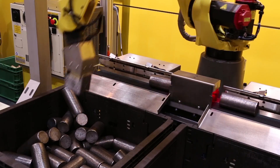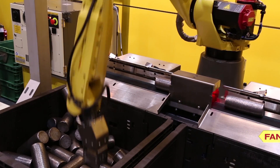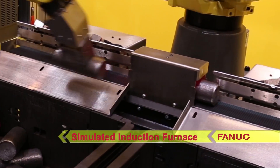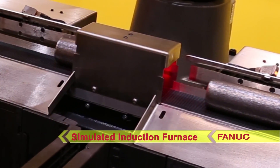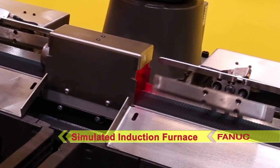The robot places the billets onto a conveyor in a consistent orientation. On its way to the second bin, the billet passes through a simulated induction furnace and is then pushed into the second bin.